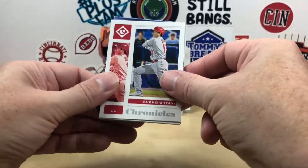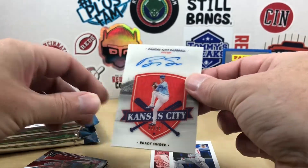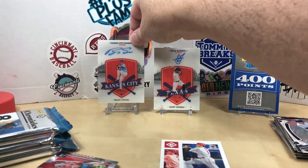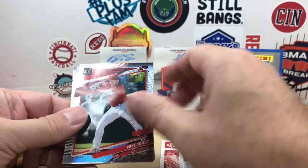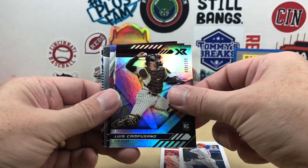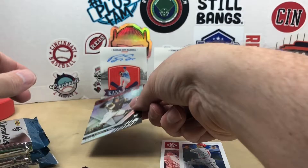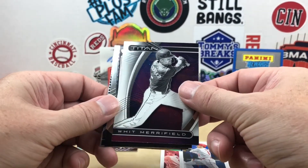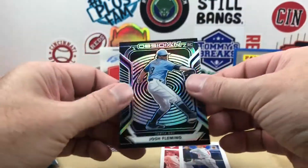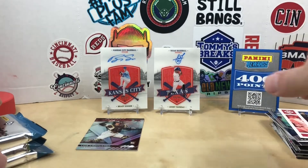Pack three — starting off we have a Shohei Ohtani. Brady Singer — this is numbered one out of 25, so they're bringing the thick boys today. We got a nice clear Clearly Donruss Mike Trout. This Luis Campisano is numbered at 199 — these ones are kind of tricky, you have to go back and look for the numbering sometimes. Also pulled Whit Merrifield Titan, Yu Darvish Crusade, Josh Fleming Obsidian, and a Nate Pearson Donruss Elite. That's our halfway point.